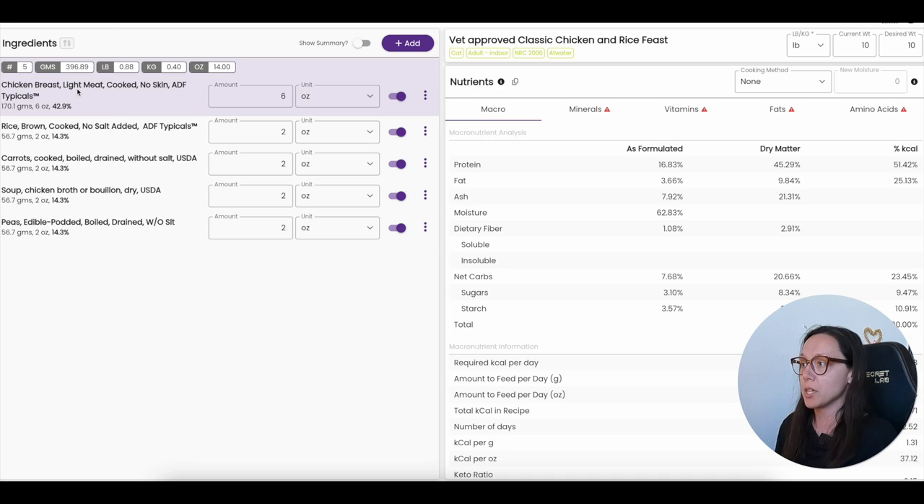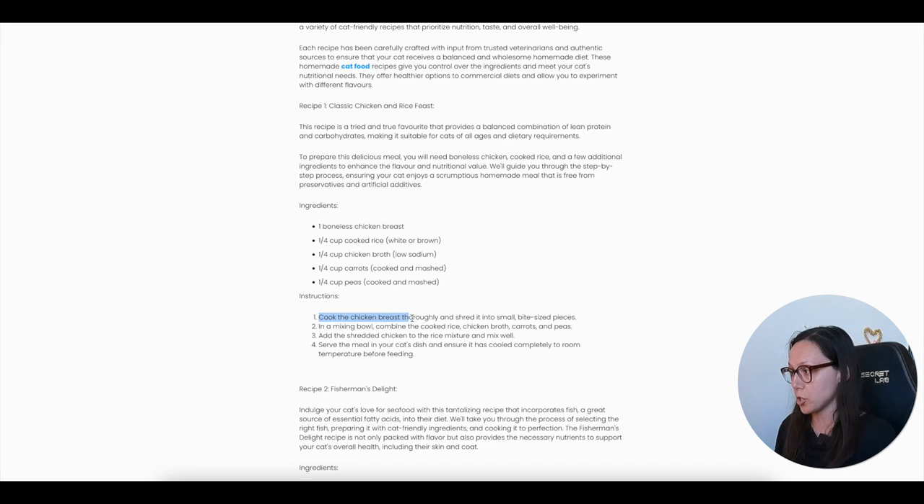I looked up the average boneless chicken breast — apparently it's six ounces — so that's what I used. I also noticed the recipe doesn't say whether or not it's skinless; it just says boneless, and the skin provides fat, so that's important to know. The other ingredients are: a quarter cup cooked rice (white or brown), a quarter cup low-sodium chicken broth, a quarter cup cooked and mashed carrots, and a quarter cup cooked and mashed peas.